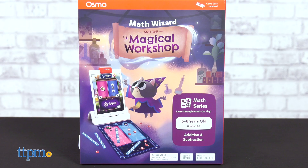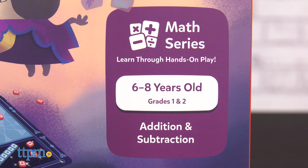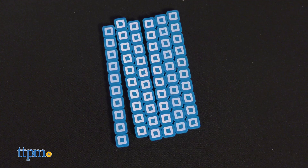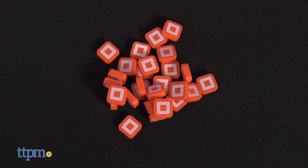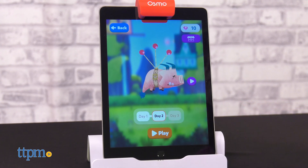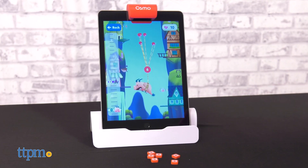Math Wizards and the Magical Workshop is an addition and subtraction adventure game. The kit comes with a mixing mat, two sticker sheets, a spellbook, six counting rods, and 28 counting cubes, plus access to the iPad or Fire tablet app. Make sure you have the appropriate Osmo gamebase, sold separately.